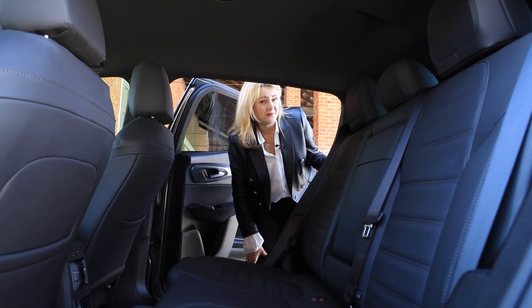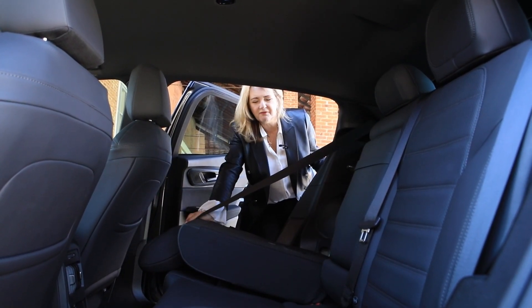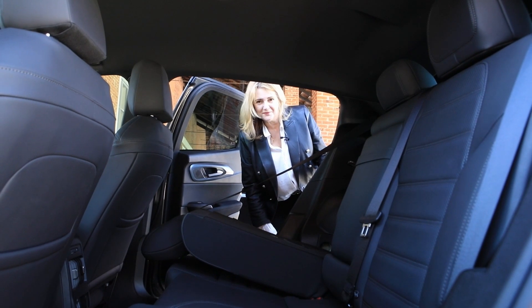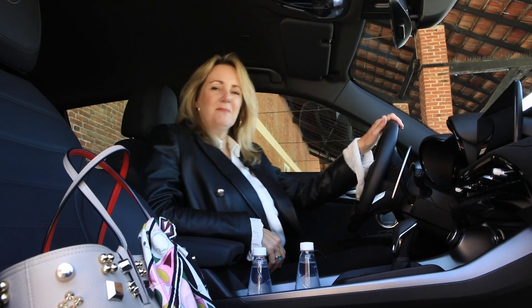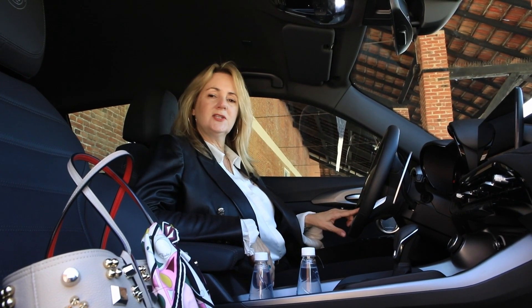Another thing we count on SUVs for is flexible cargo and seating space. The seats are a 60-40 fold, and they fold almost flat. All the goodies, though, are in the driver's seat. We are in the Veloce edition, which is the top of the line — it has everything standard.